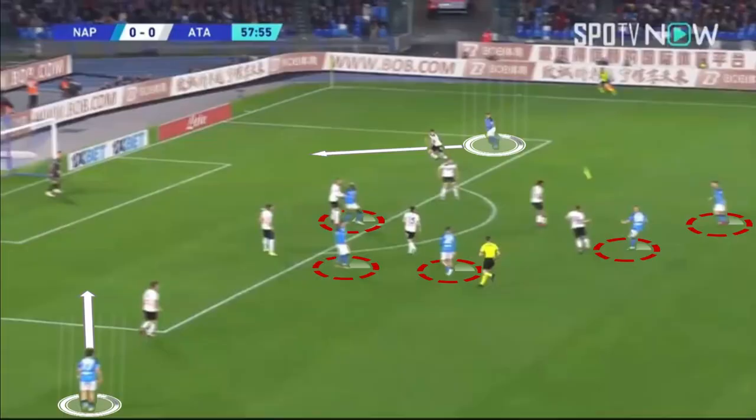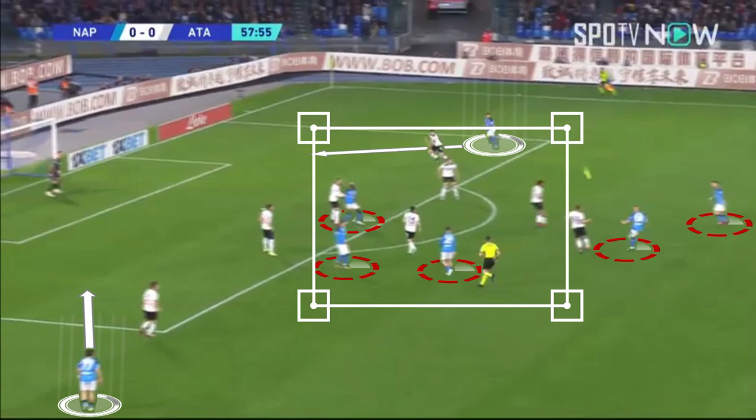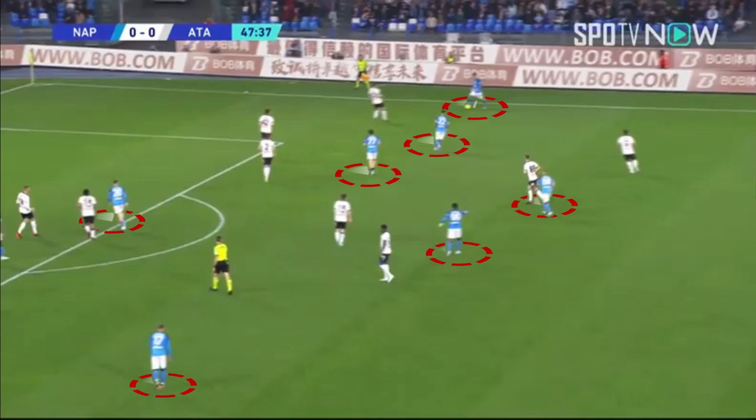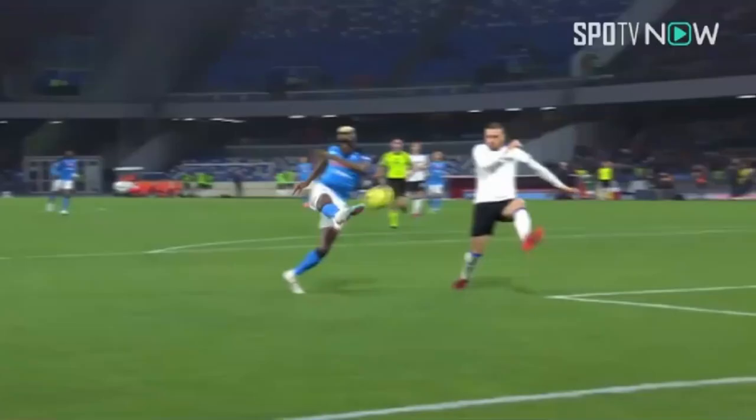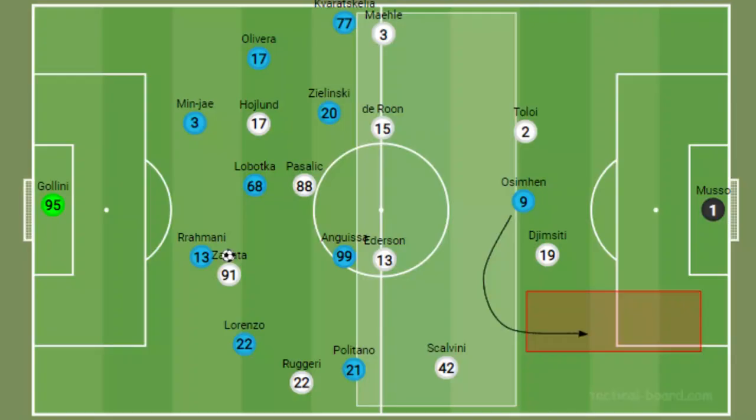This forces the opposition to form a narrow defensive line to protect the most dangerous areas in front of goal, but the threat is that Napoli can get their wide attackers in behind the fullbacks. When Napoli overload the midfield areas, the opposition's defenders concentrate on what's in front of them and forget about Osimhen behind them. He runs into spaces vacated by the distracted defenders. Here Napoli's overloaded midfield attracts two defenders towards the player with the ball, opening up a chance for Osimhen to get in behind and get a shot away that is blocked by a defender.